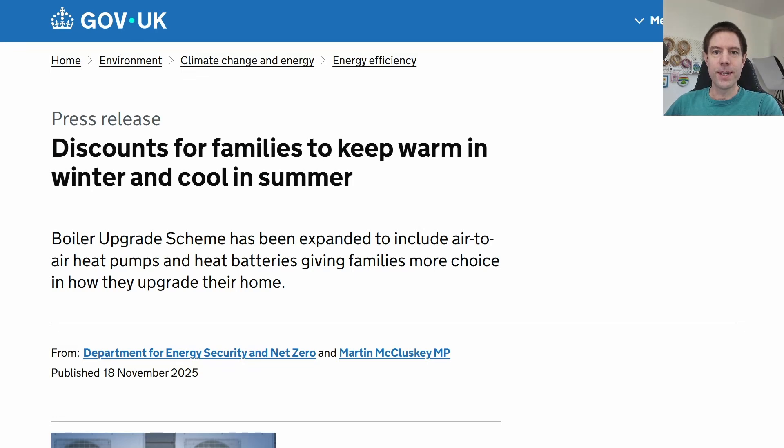Very quick news update video for you today. A press release from the government was released yesterday which lets us know that air-to-air heat pumps are now part of the boiler upgrade scheme, which is excellent news.